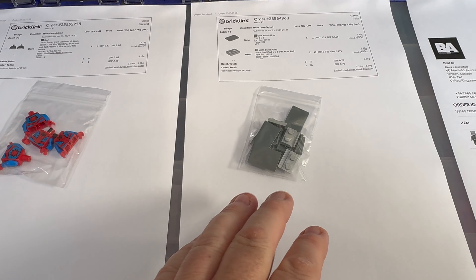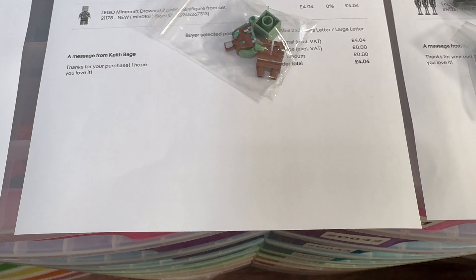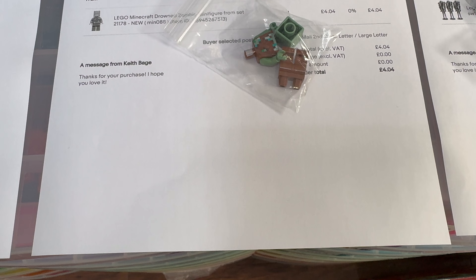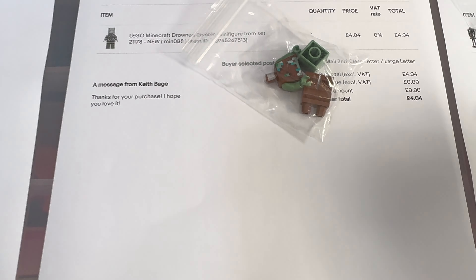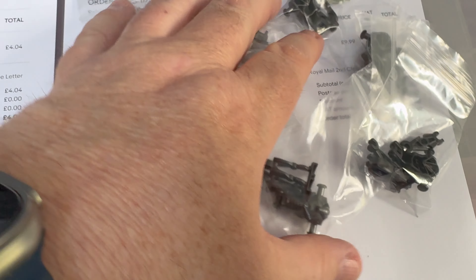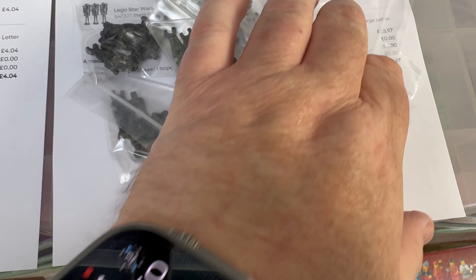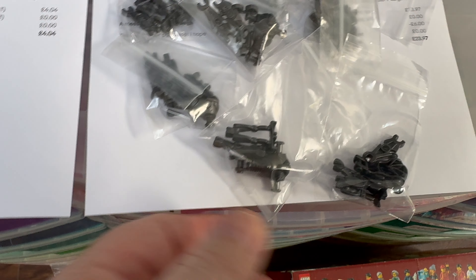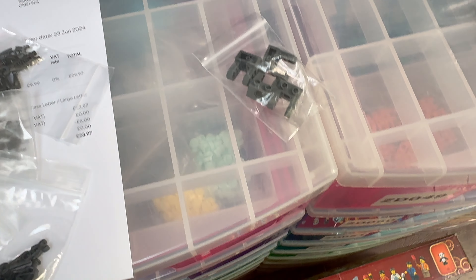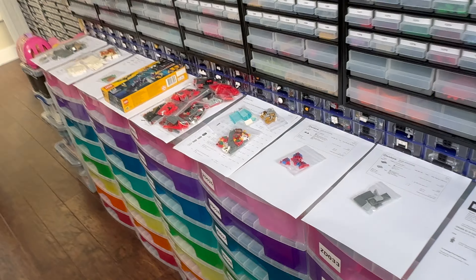There are some town-related minifig parts — a little baker's torso and four Spider-Man torsos going out. Then a small order that came in literally about 20 minutes ago that I've already picked. On eBay we've got a Minecraft Drowned Zombie going out, and three lots of Super Battle Droids for £24. Plus the order that came in 20 minutes ago — someone needed parts sent because they were short — I just need to print the paperwork and that's it for the weekend.